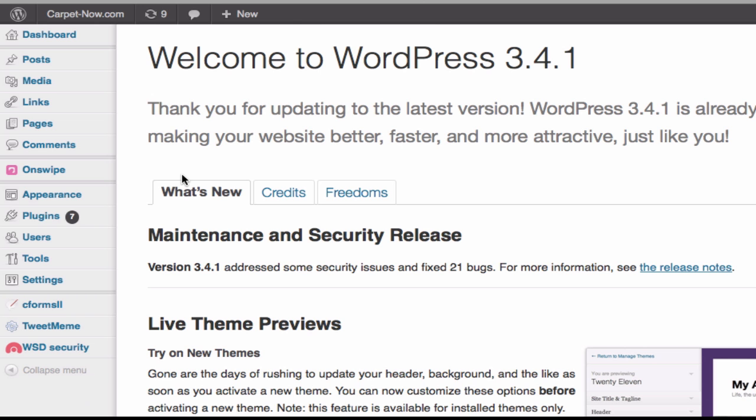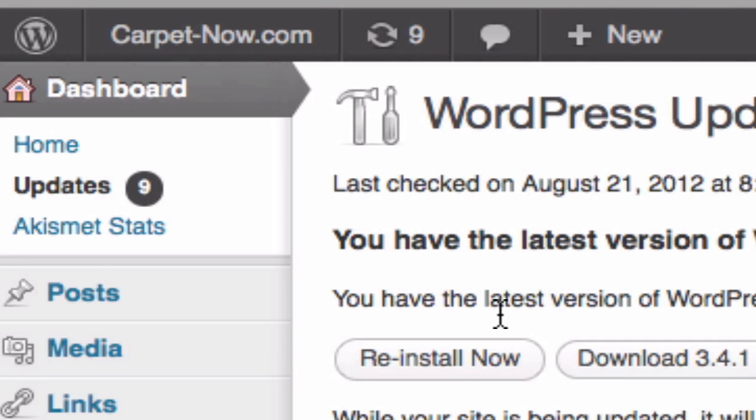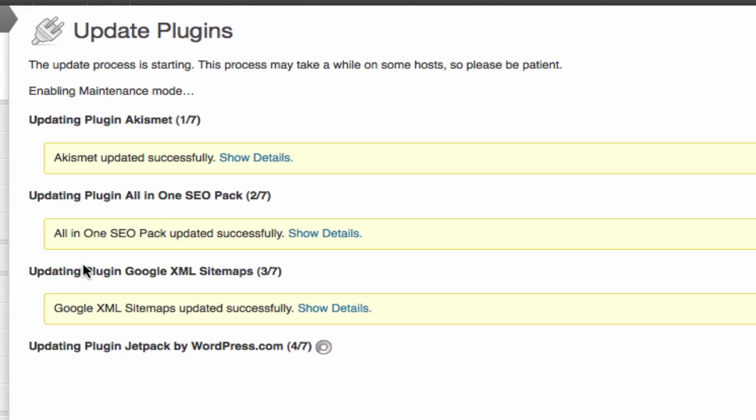So now I'm going to go back to the plugins, because what I just did was update the WordPress actual software. Here are his plugins that all need updating. All on one page, one click, and we're going to update plugins. I'm doing this in real time as well — it's going through all nine of them.